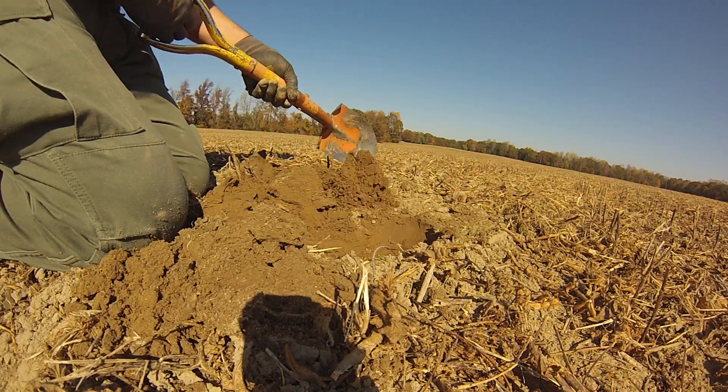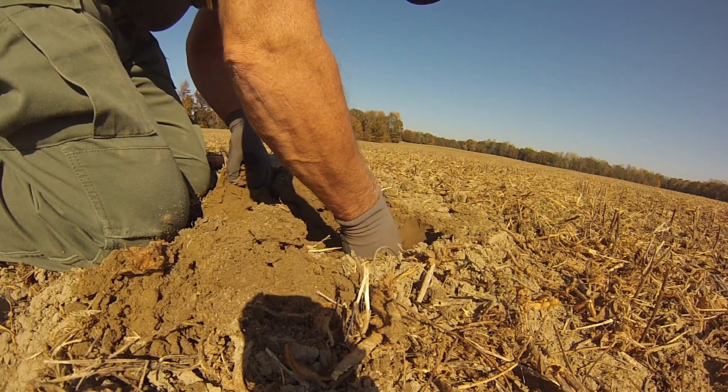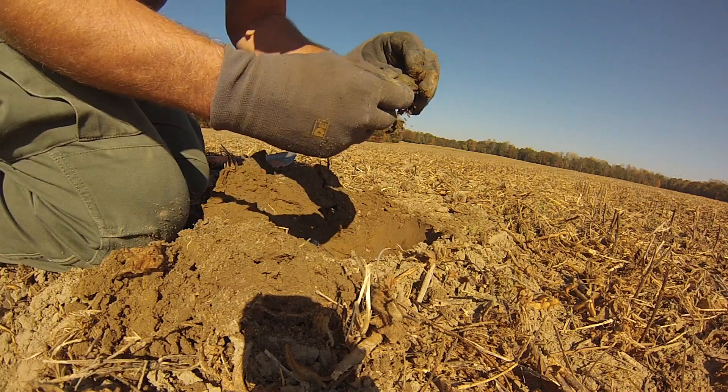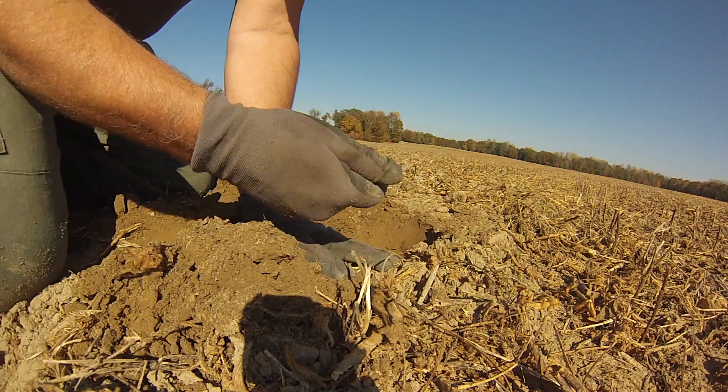Might have just touched something. All right, there's something in there — is that iron? Nope, another piece of brass. What is that?